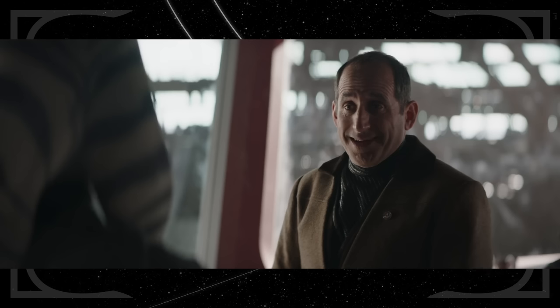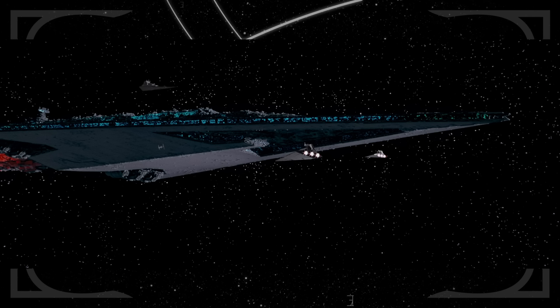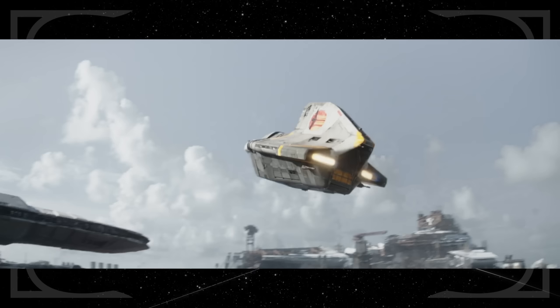Weaver lists off several droid types that work in his facility — one of them, the IW-37, was a loader droid first seen in Revenge of the Sith. Weaver shows off a hyperdrive taken from an Imperial Super Star Destroyer like the Executor from The Empire Strikes Back and Return of the Jedi.